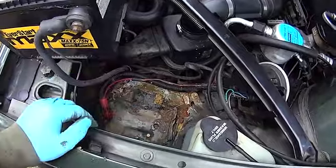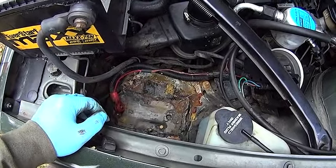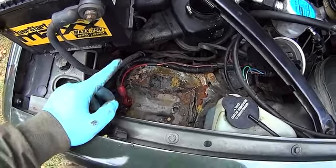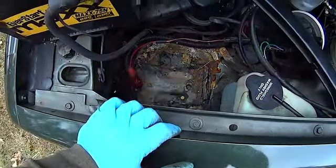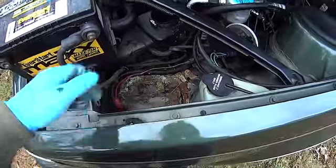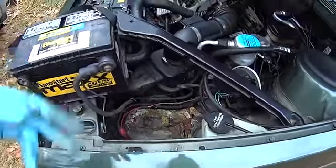If you watch my other videos you can see this car has no rust — the only rust is here and underneath the car in this location because the acid spilled and created this mess. Anyway, I'll clean it up and put the battery back in and it'll be all good.